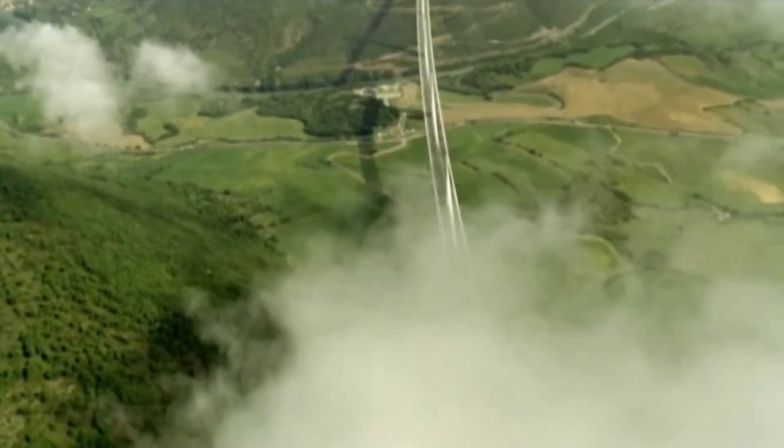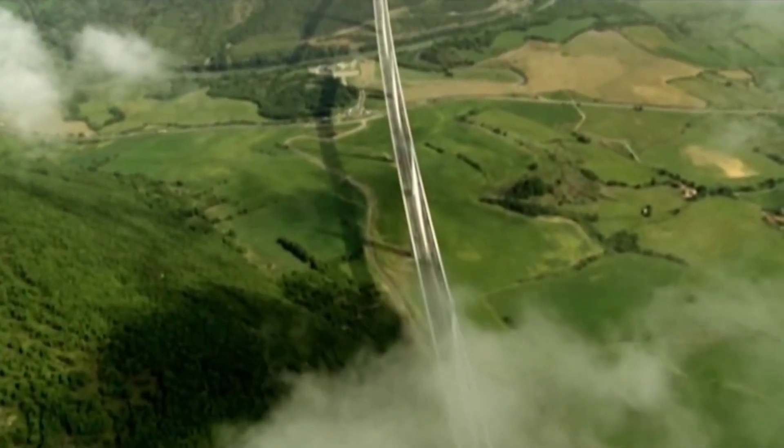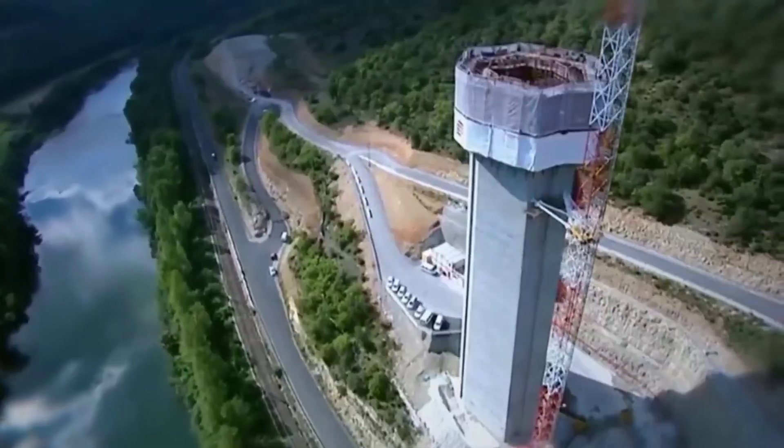The Millau Viaduct, a marvel of modern engineering, stands as the world's tallest bridge, soaring 1,125 feet above the ground in France. With a price tag of 394 million euros, the construction of this bridge was no small feat.